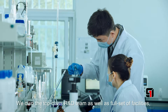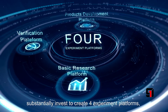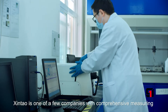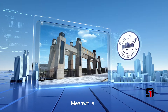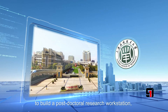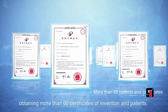To supply standard and satisfying products to our customers, we have a top-class R&D team as well as a full set of facilities, substantially investing to create experimental platforms. Shintou is one of the few companies with comprehensive measuring and testing capabilities. We cooperate with many well-known universities to build a post-doctoral research workstation, obtaining more than 60 certificates of invention and patents.